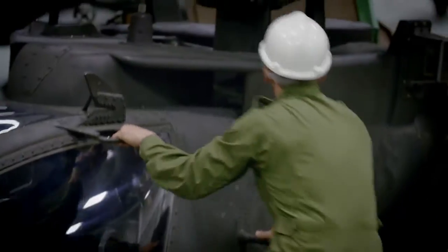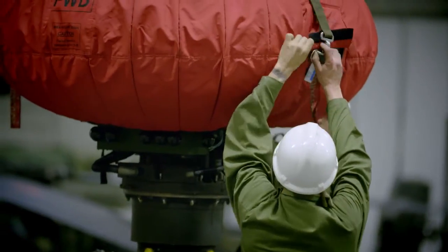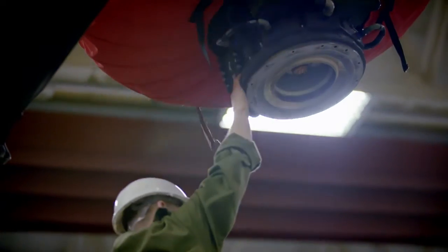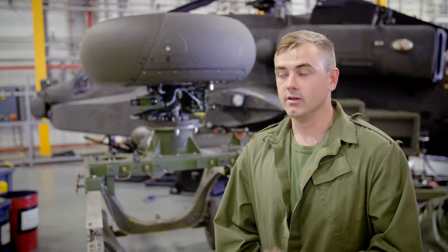So today we're taking the radar off. We found out the radar was unserviceable, so we grouped together as quickly and as safely as we can to take that radar off. We get a new one on order, and as soon as that one comes in it gets put back on following our procedures and safety guidelines. Basically we get the aircraft back serviceable and in the air as quick as we can.